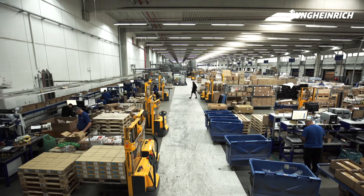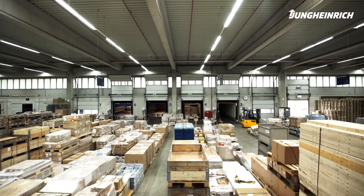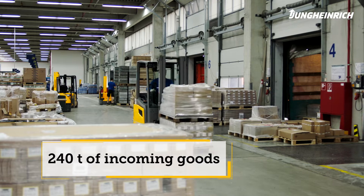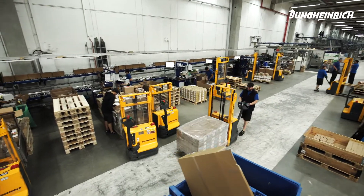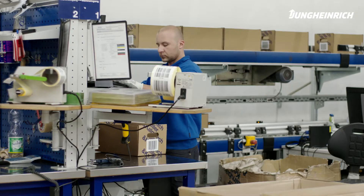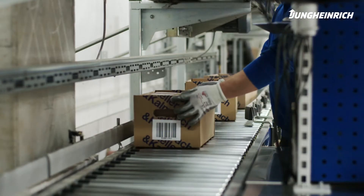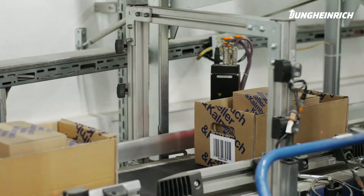Since its completion, the system has been running at full capacity. Up to 240 tons of incoming goods are processed each day. At 12 workstations, the goods are transferred into boxes and Kanban containers, or placed onto carrier pallets, so they can be put into storage.